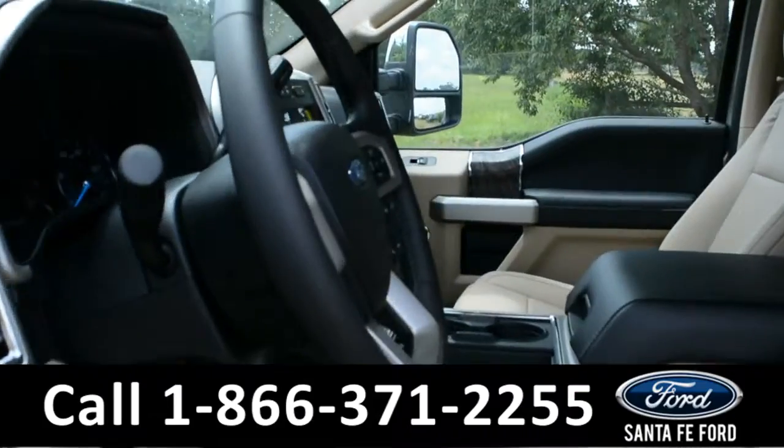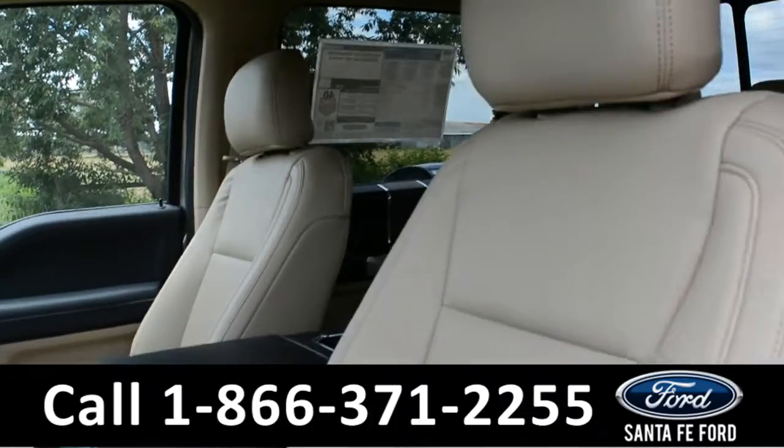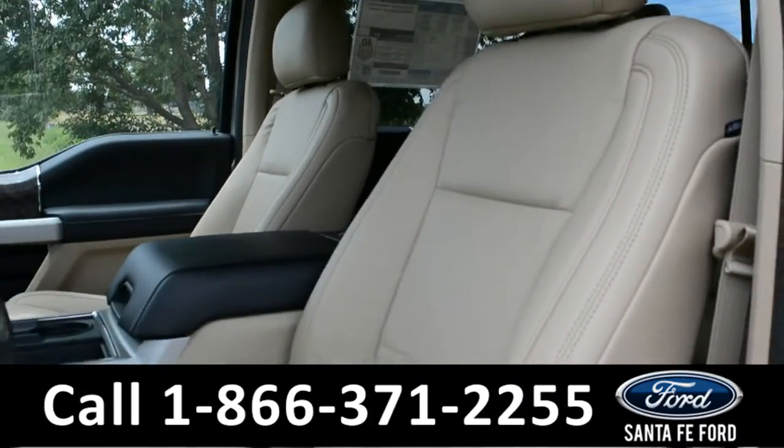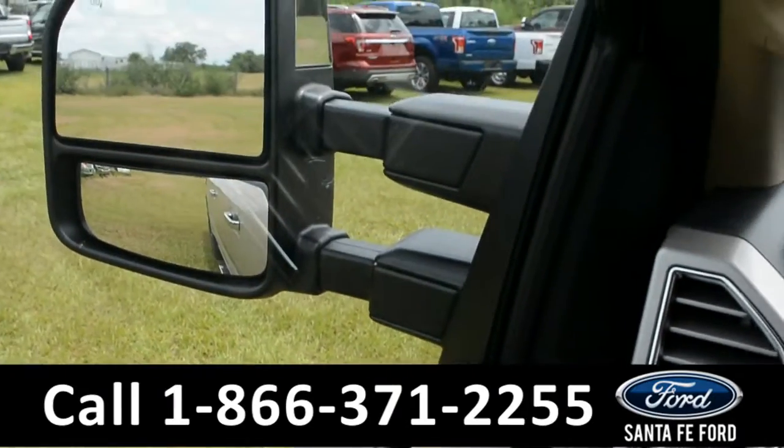Here's just a quick look into the front. The seats are tan leather. The passenger, driver, and pedals are also powered. There's powered windows, locks, and mirrors.